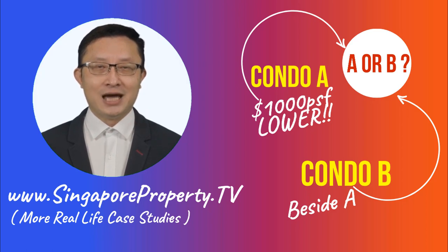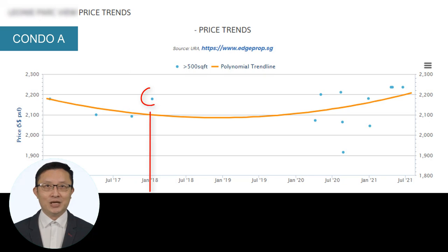I guess by now you would have made your decision. So let me now fast forward three years later to 2021 and show you the results. For Condo A, you would notice that if you had invested around January 2018, your returns are pretty flat three years later around July 2021.